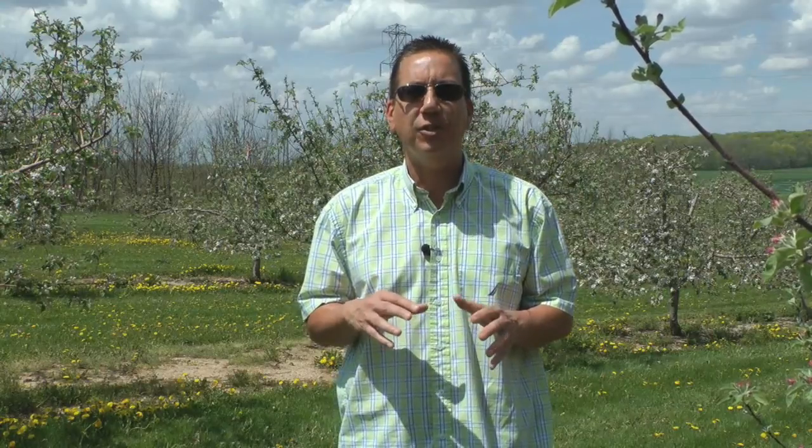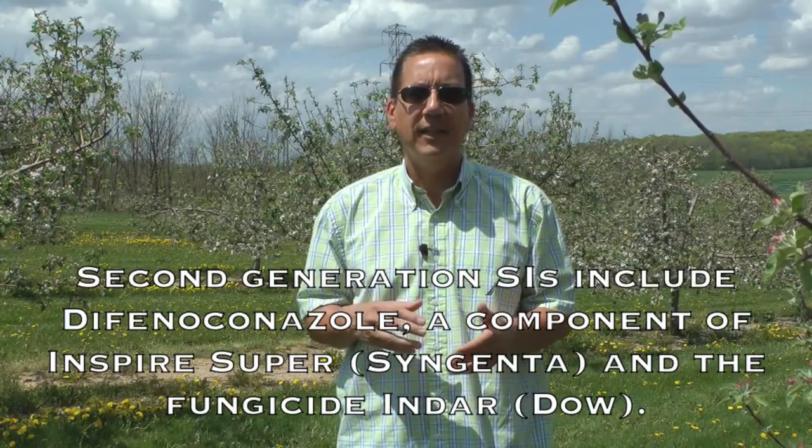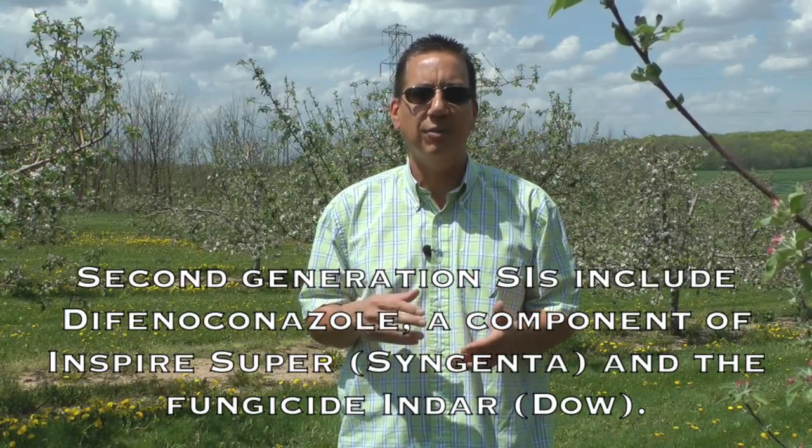Over the last several years, we've seen the release of a few newer SI compounds that were used in Europe, but not previously in the United States on apple. We refer to these as second generation SIs. These compounds include difenoconazole, which is a component of Inspire Super from Syngenta, and the fungicide Indar from Dow.